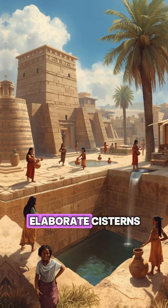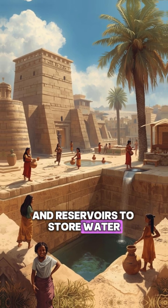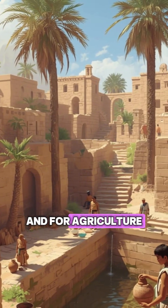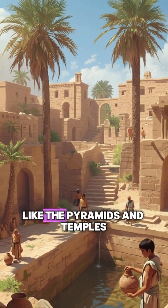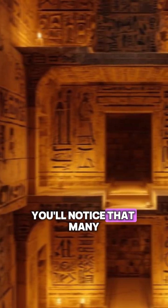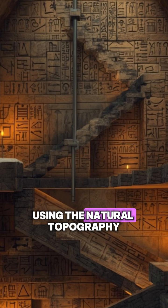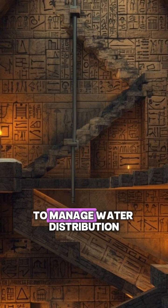The Egyptians also created elaborate cisterns and reservoirs to store water, ensuring a steady supply for both daily use and for agriculture. And if you look closely at their grand monuments, like the pyramids and temples, you'll notice that many of these structures were built with attention to water flow, using the natural topography of the land to manage water distribution.